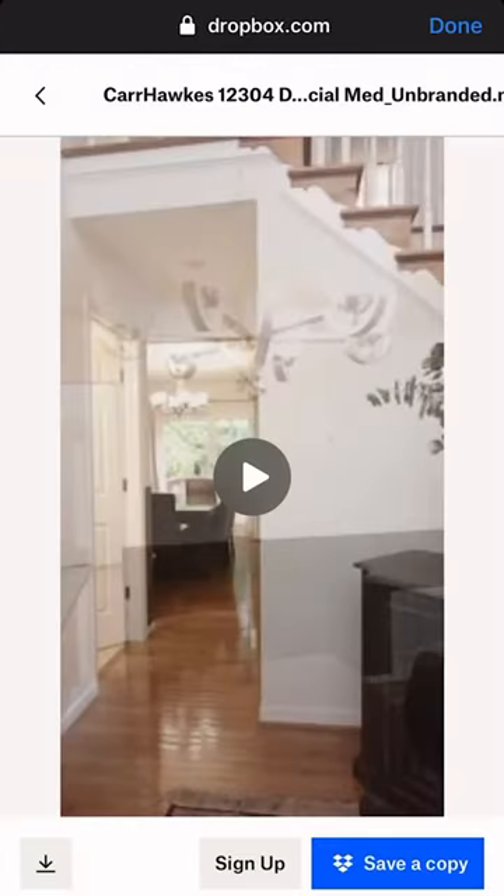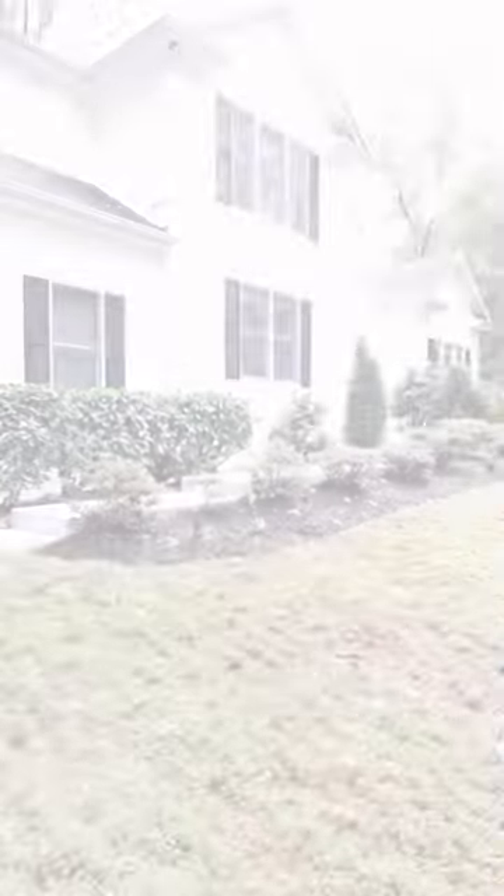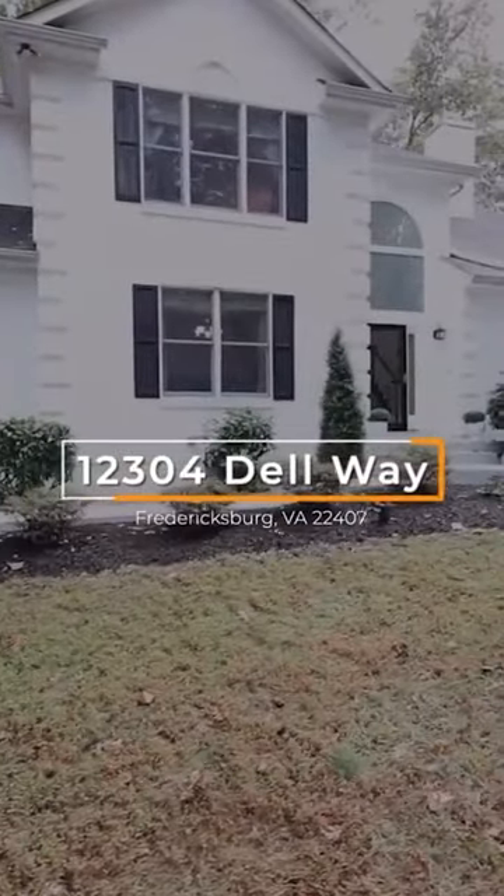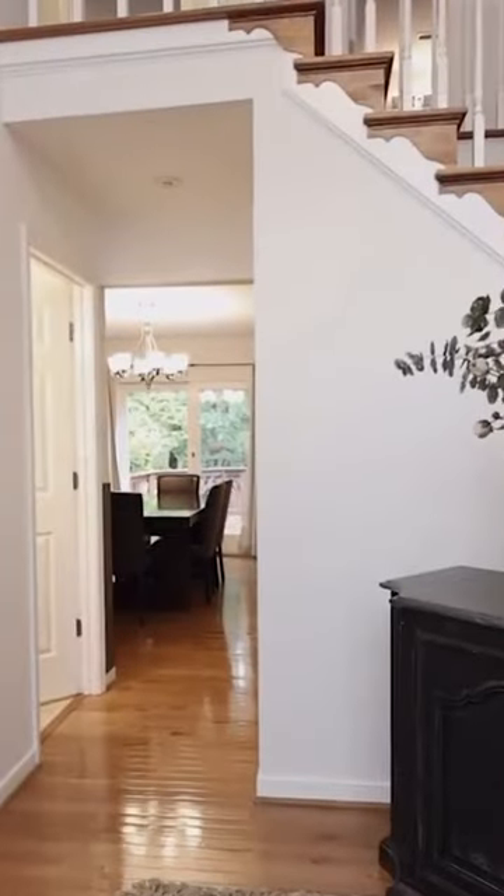For our other products, you'll usually see either a branded version or an unbranded version. The same principle applies — branded content can go on social media and your website, whereas unbranded content is approved for Bright MLS, Realtor.com, Zillow.com, etc.